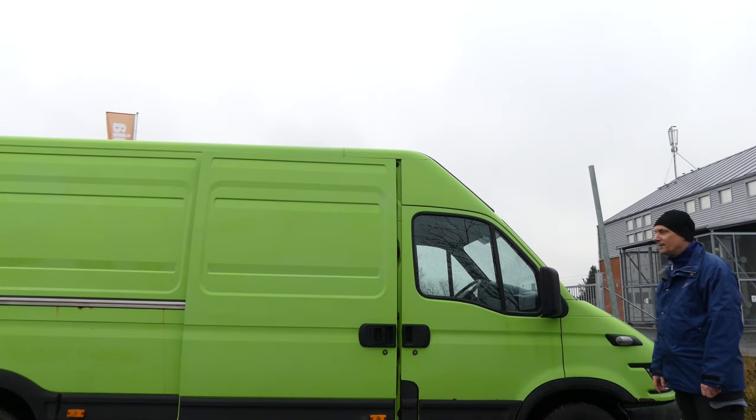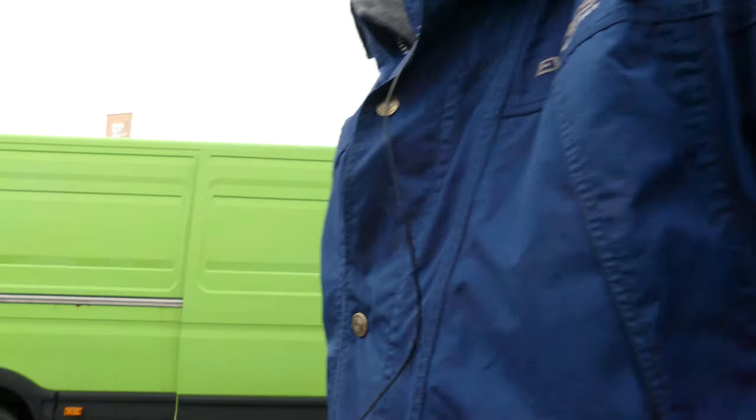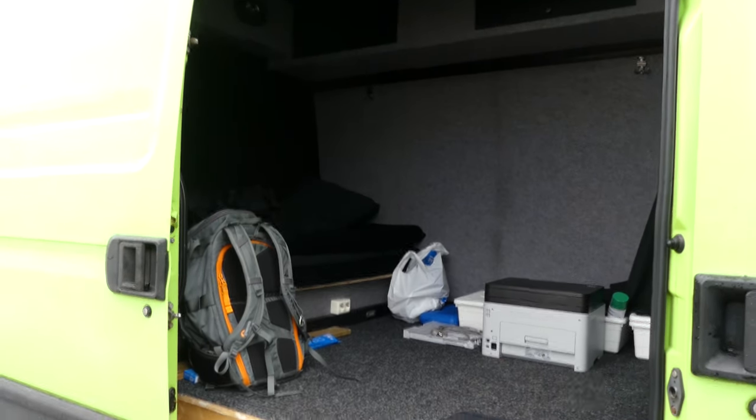Oh hi there! Oh my goodness, look behind me — it's like the green giant or something. This is my 2006 Iveco Daily, a van that I bought two days ago, and now I'm going to convert it into an RV, recreation vehicle, or motorhome. Let's have a look!